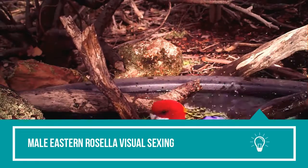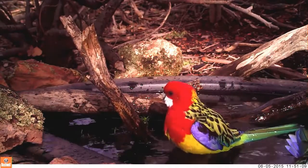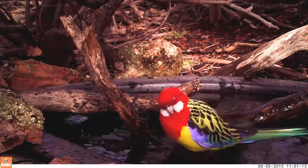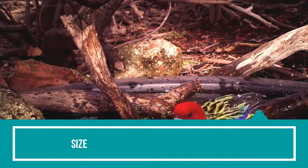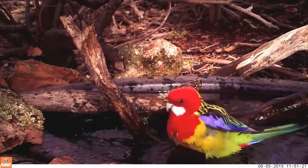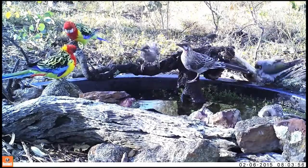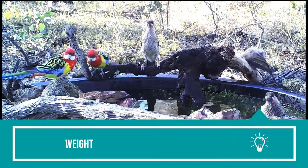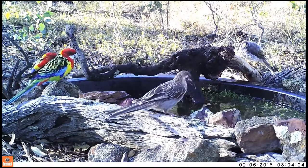Male Eastern Rosella visual sexing: there aren't many differences between the male and female Eastern Rosellas, but males can be distinguished on a few physical parameters. Size: male Eastern Rosellas are comparatively larger than their female counterparts, with an average size ranging between 11.7 to 12.7 inches. Weight: the weight of an Eastern Rosella is around 120 grams approximately, and males are a bit heavier than the females.